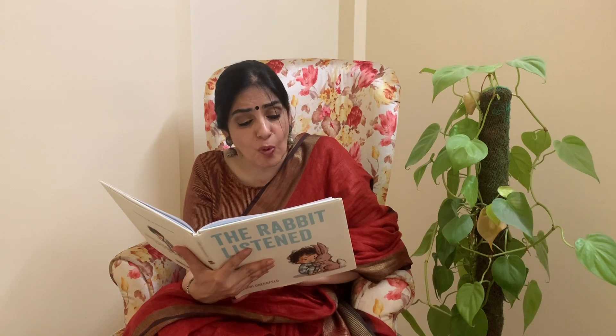The chicken was first to notice. Cluck, cluck. "What a shame. I'm so sorry this happened. Let's talk — talk about it. Cluck, cluck." But Taylor didn't feel like talking. So the chicken left.